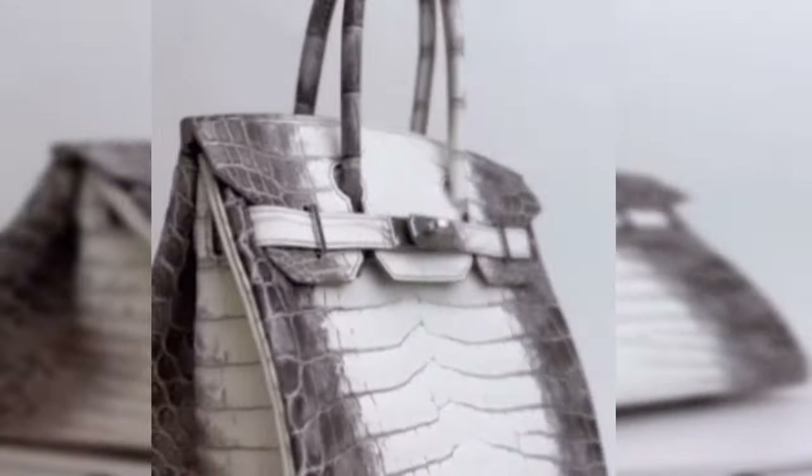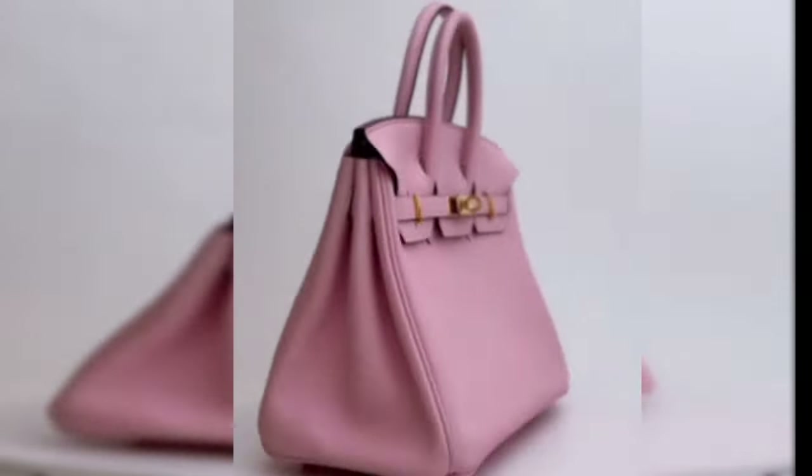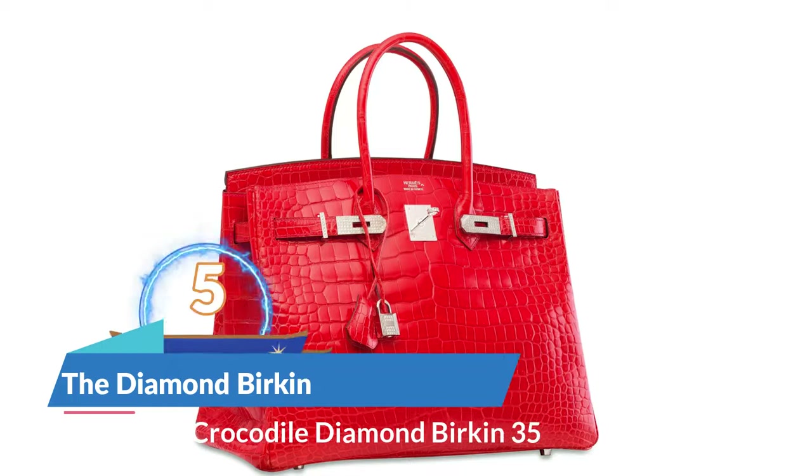What's the most you can imagine spending on a bag? Let me know in the comments. At number five is the Diamond Birkin.